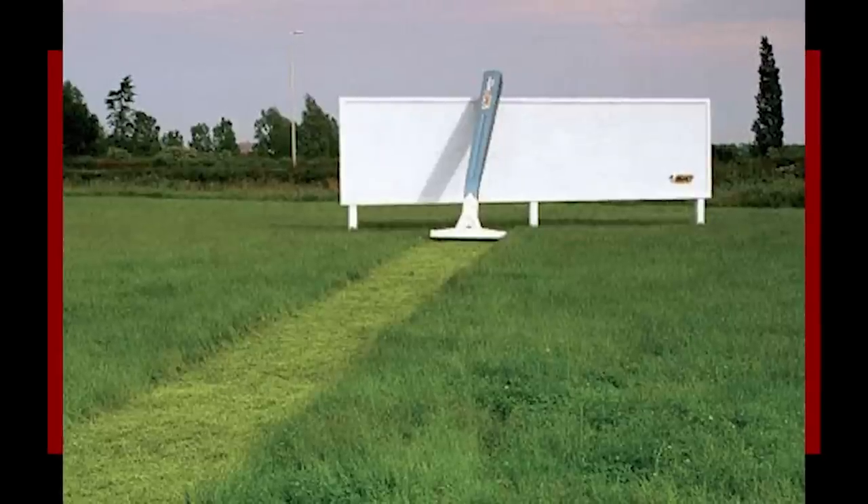This big billboard for raises — 10 out of 10, that is amazing. At the same time, who is responsible for mowing that? That's a genuine question.